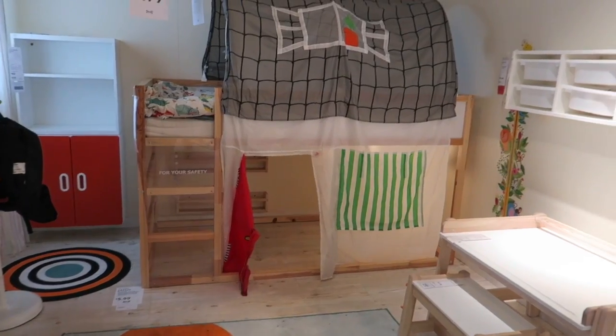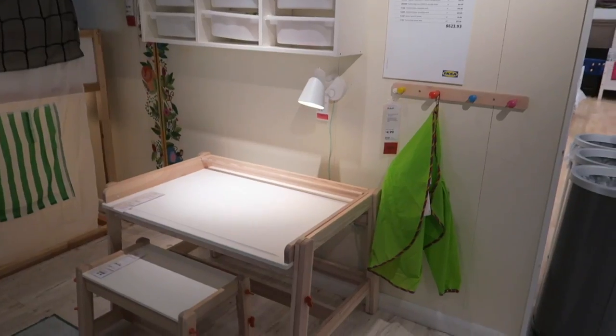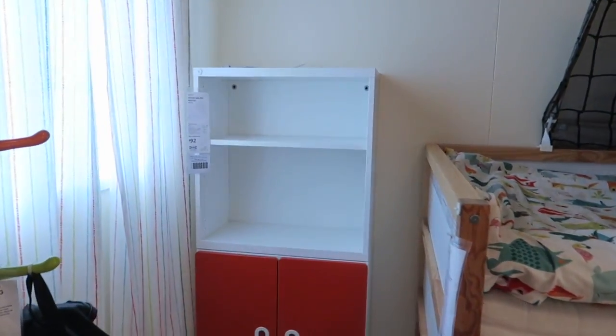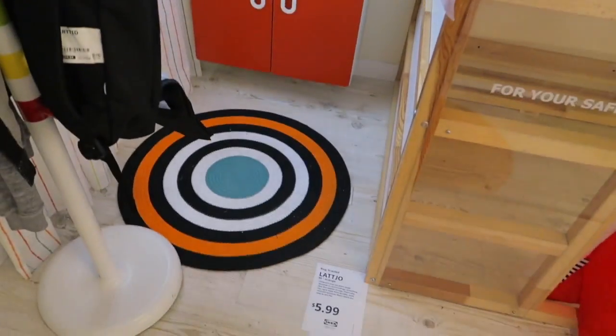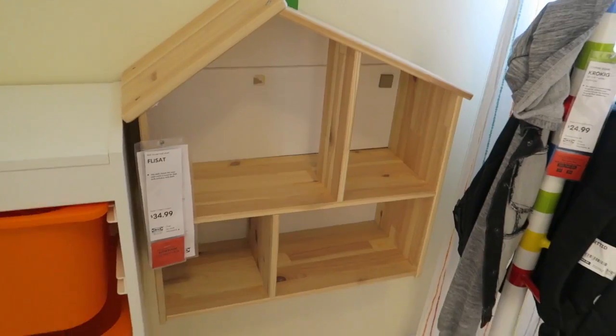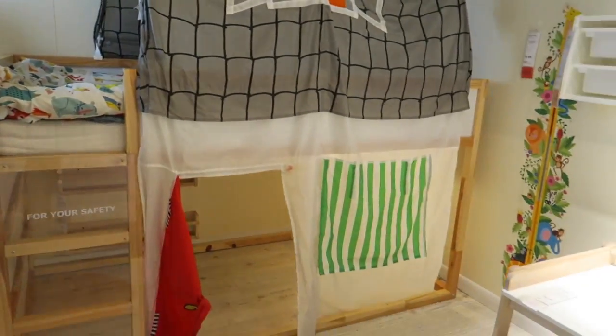That's probably why — this is cute. Oh my goodness, look at the little craft station! I love this one. There's a little cabinet, a little rug — check out the little house shelf. They have some pretty neat little stuff for kids.